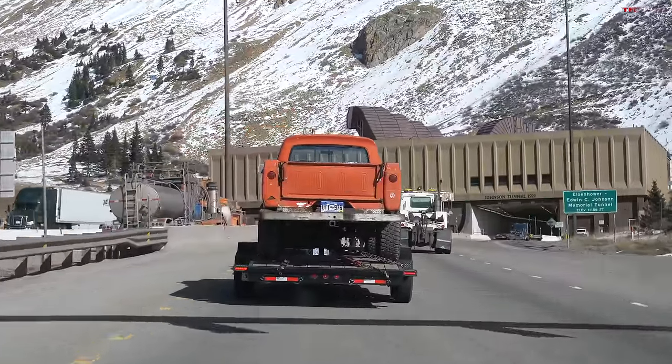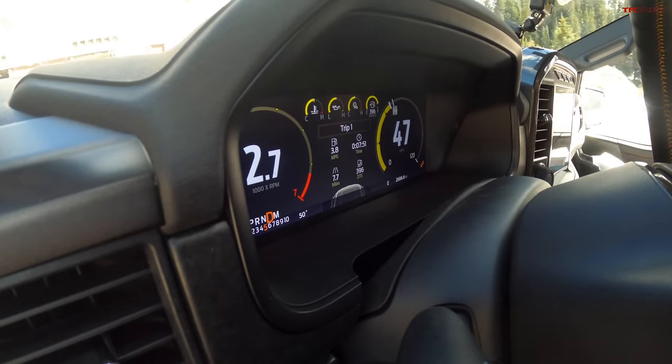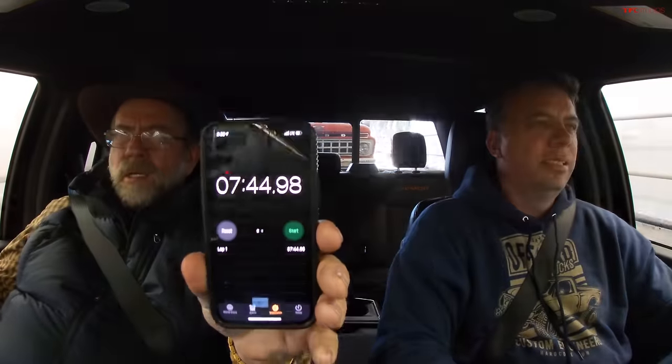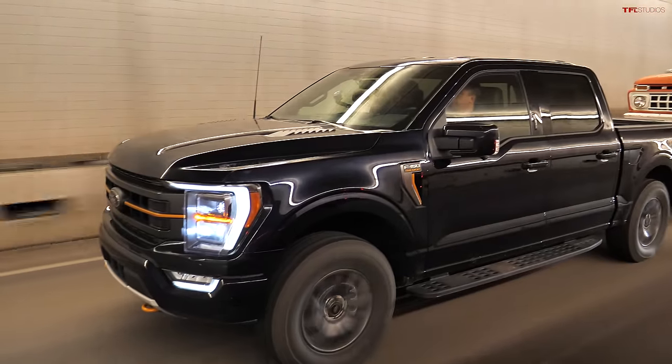Shutting down the timer — 3.7 MPG according to the truck. The time is 7 minutes 45 seconds. An ideal time would be eight minutes, basically at the speed limit. So we're a smidge faster than ideal — that's really good, a testament to these powerful engines.